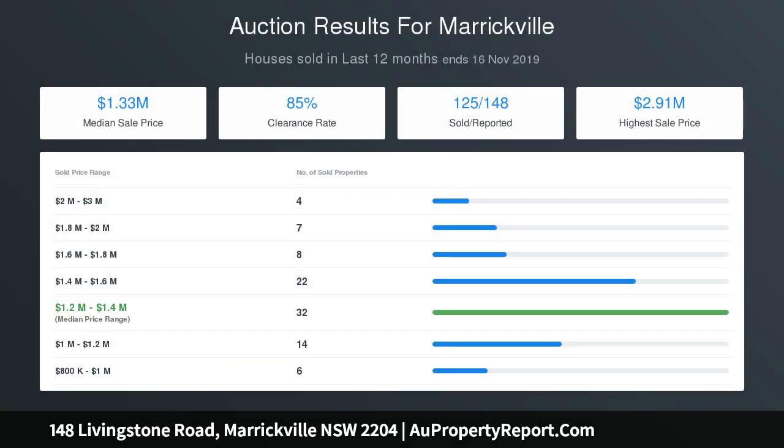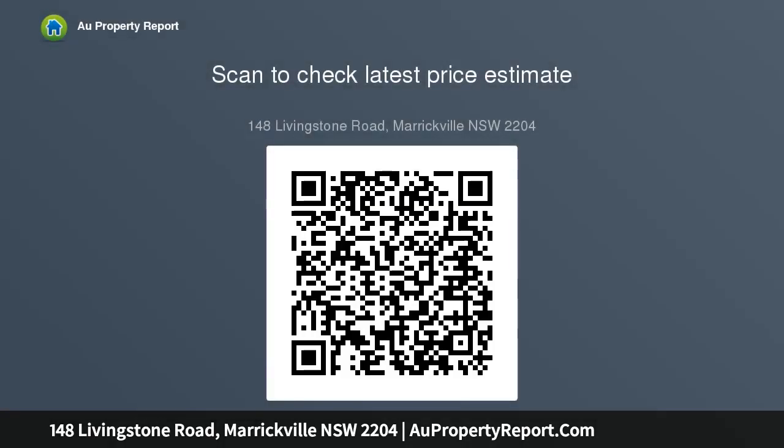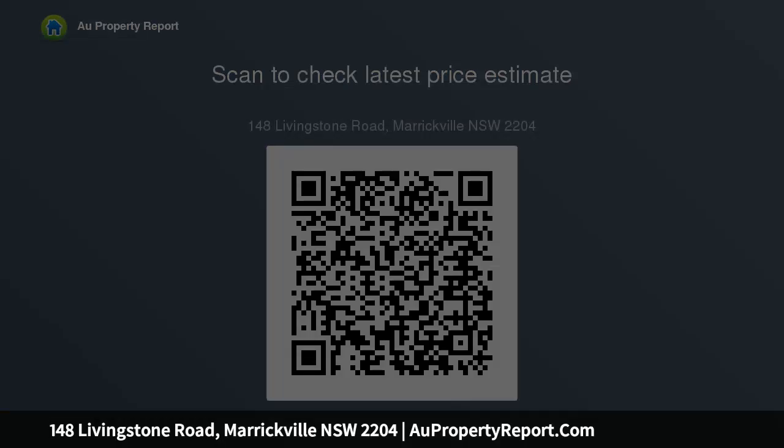A period home with light-filled living and dining areas, original floorboards, and timber architectural features. Soaring 12-feet high ceilings and ornate detail throughout. Four generous bedrooms featuring elegant bay windows, two well-equipped kitchens, two practical bathrooms, and two laundries with generous side access.